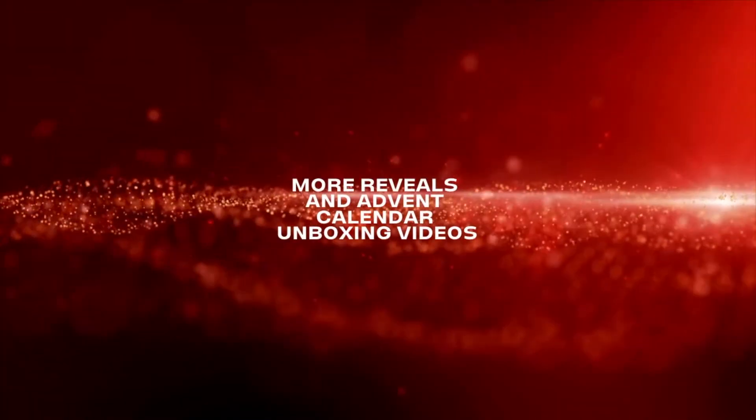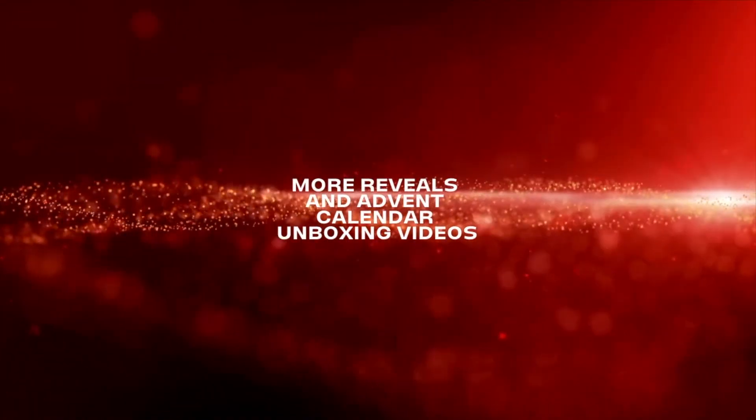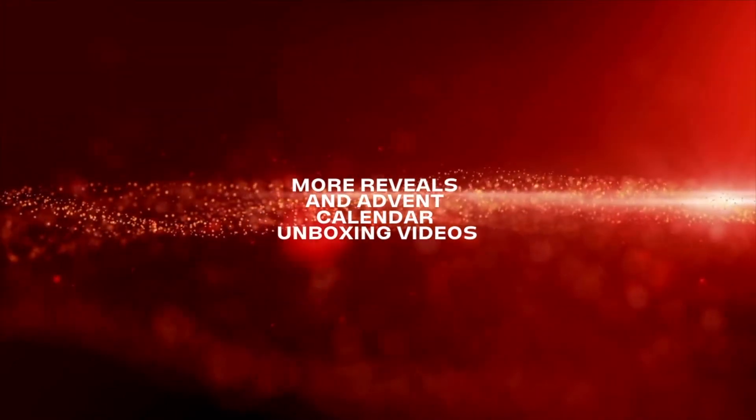Thank you very much for watching. Please remember to check out our other advent calendar content this year. I'm going to see you very soon. Take care.